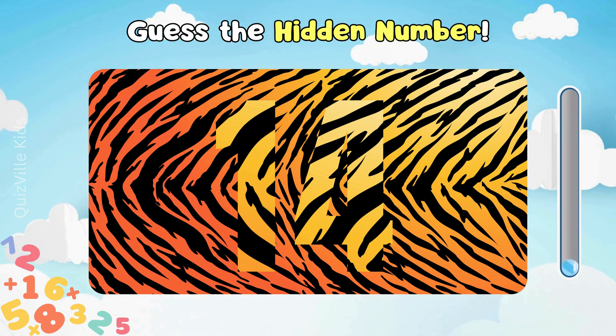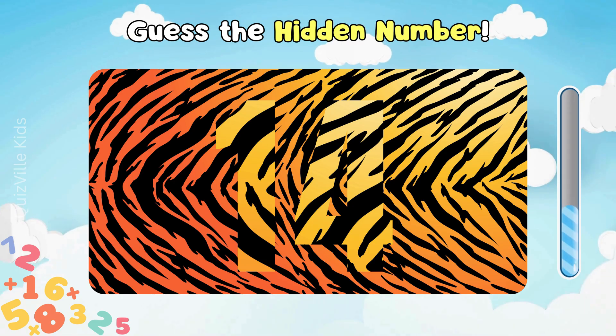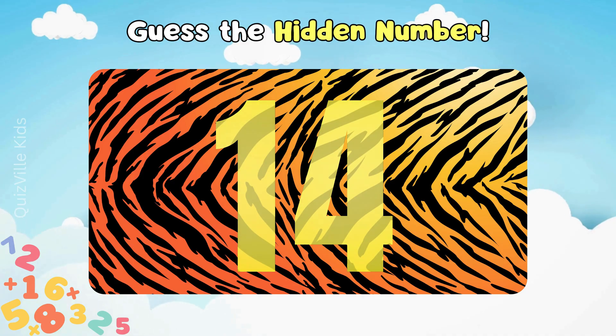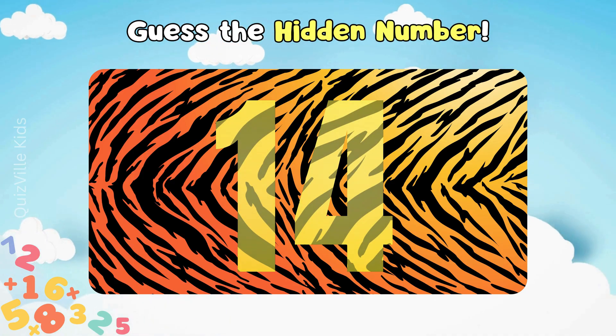Let's test your sharp eyes. Can you guess the hidden number? Great job! It's number 14!